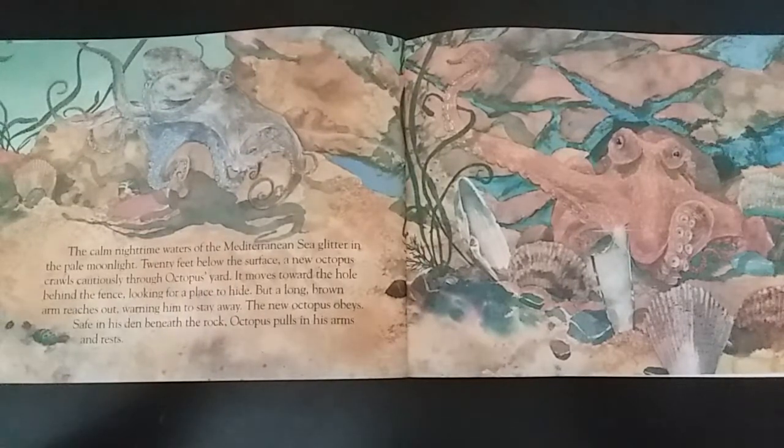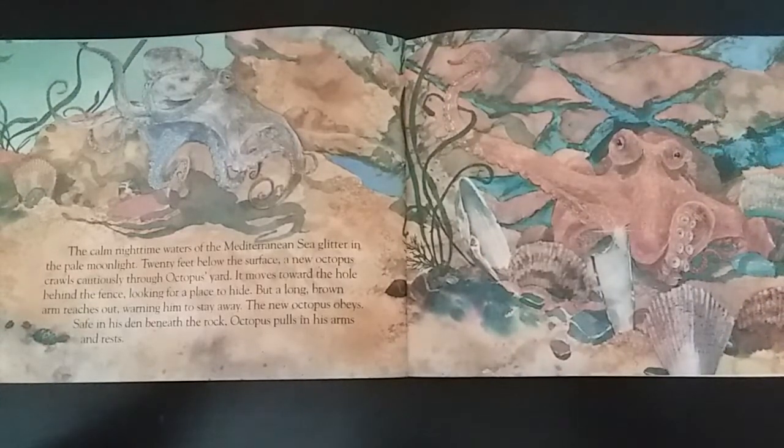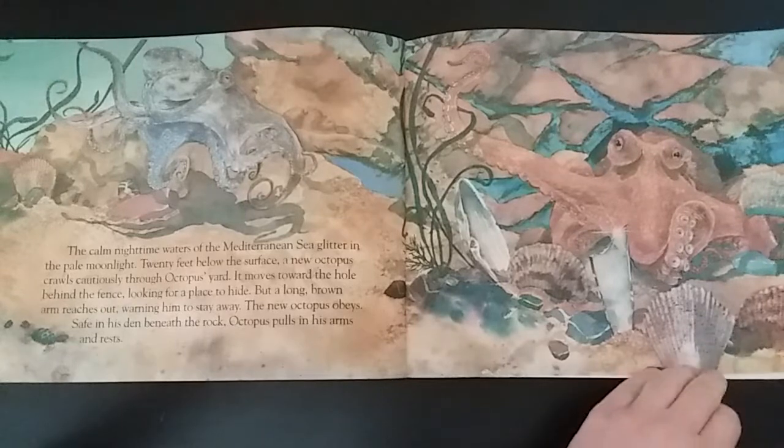The calm nighttime waters of the Mediterranean Sea glitter in the pale moonlight. Twenty feet below the surface, a new octopus crawls cautiously through octopus's yard. It moves toward the hole behind the fence, looking for a place to hide. But a long brown arm reaches out, warning him to stay away. The new octopus obeys. Safe in his den beneath the rock, octopus pulls in his arms and rests.